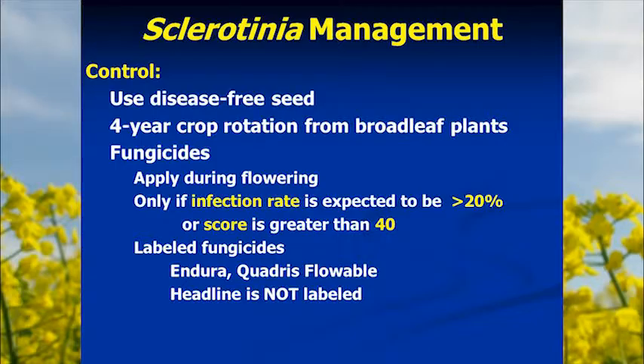As a general rule, it only pays to apply fungicide if the infection rate is going to be greater than 20 percent, or if a scoring system gives a score greater than 40 on a scale of 1 to 100. Registered fungicides include Endura and Quash. Headline, commonly used in wheat, is not labeled for control of Sclerotinia. It has plant growth improvement characteristics and people have applied it for that on canola, but it won't help with Sclerotinia and overuse should be avoided since it may be needed for blackleg.